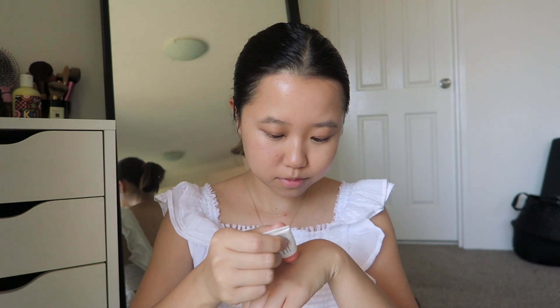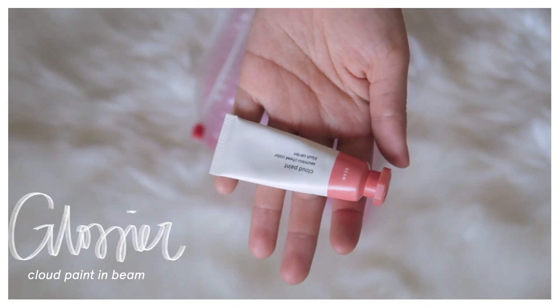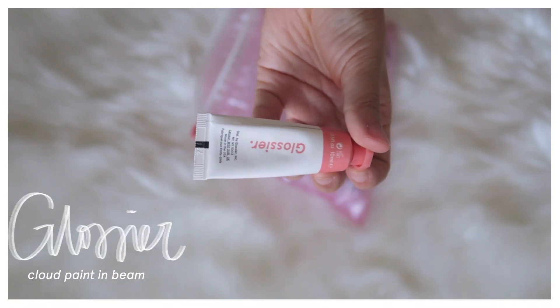For blush I'm using the Glossier Cloud Paint in Beam. It is the most beautiful, flattering color — I particularly love the formulation and it just blends seamlessly into your skin. A little bit goes a long way, and I just like to pat it across the apples of my cheeks and across the nose bridge just to give that sun-kissed glow. It is my favorite part of the routine for sure.